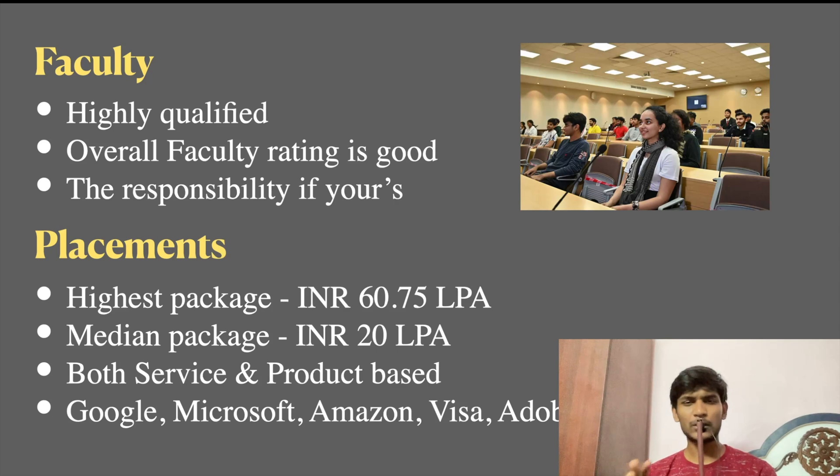Looking at BITS Pilani's overall rating, you can get a good name. One important point about BITS Pilani is responsibility — there is zero attendance percentage requirement. You cannot be forced to attend class. If you are a student who doesn't attend, that is your responsibility. If you do not attend, no one can force you. You can focus on a startup, research, or a project. But you are fully responsible for your own learning. If you waste time, you are the one losing out.